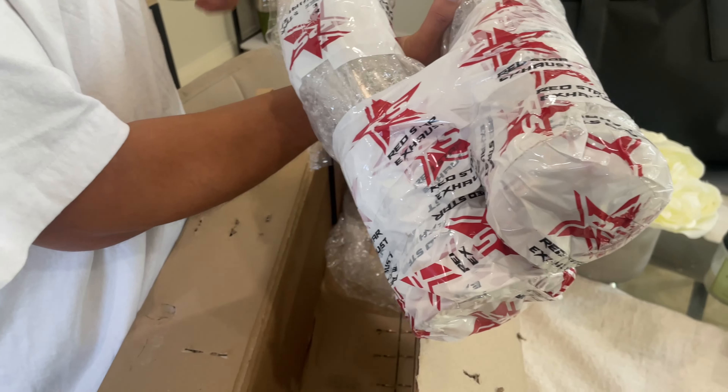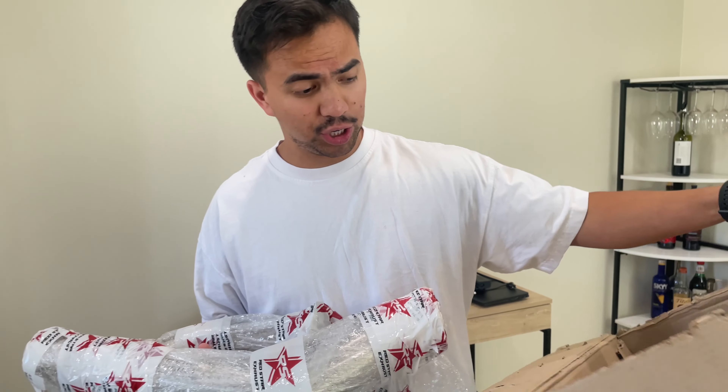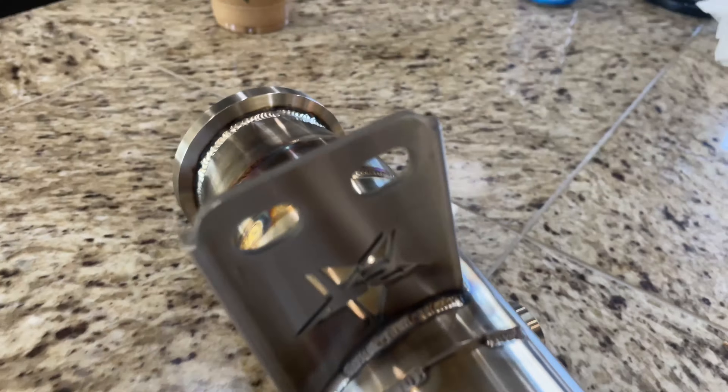We got them nicely packed right here, got the Red Star branding right there. Just in case you're interested in getting Red Star downpipes, this is how it came packaged. Going across the world, it came in great shape, so I'm very happy about that. Out of the box they look like this and it looks really clean — I like it. I just can't wait to hear how this is going to sound.